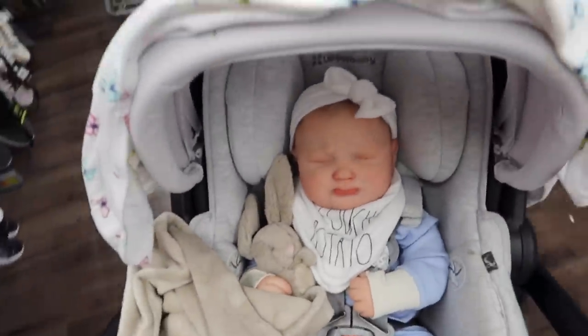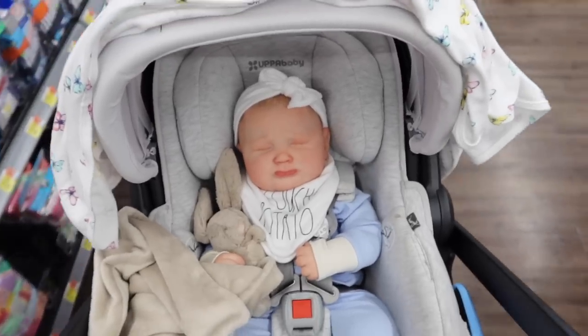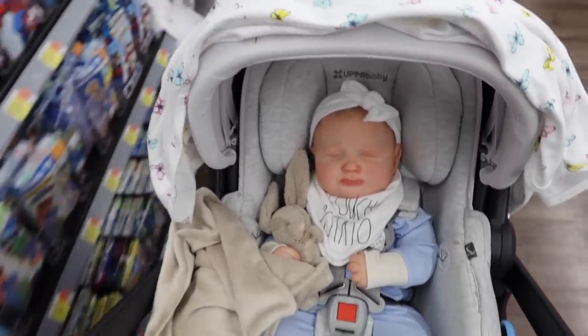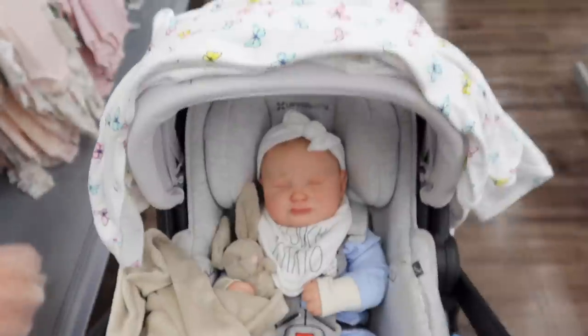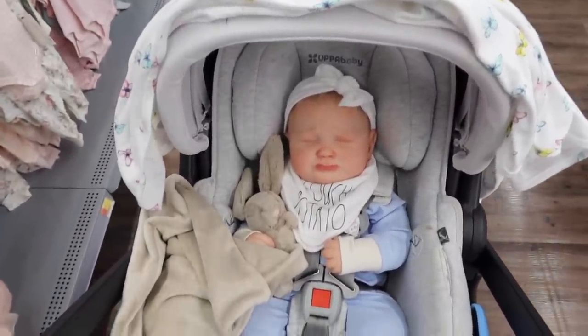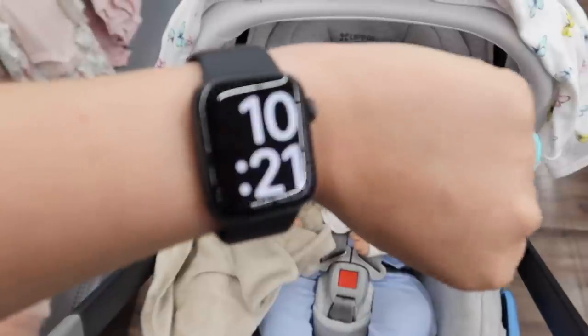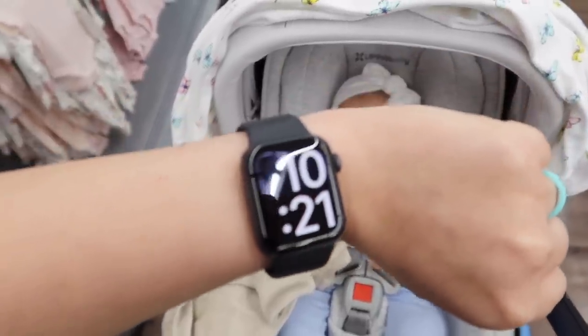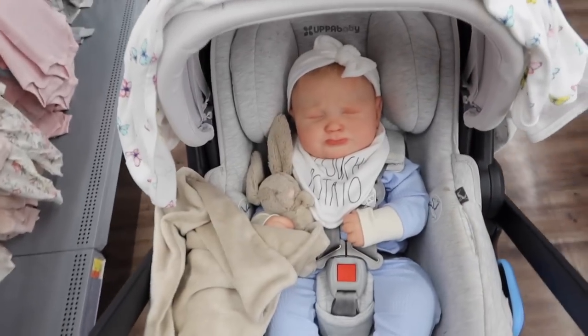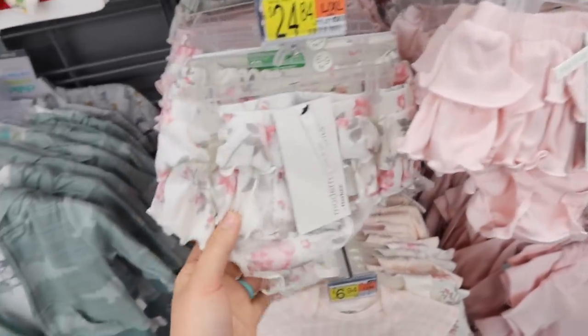Let's go to the baby section. It's actually pretty busy in the store tonight - we came late because we didn't think it was going to be busy this late, but I guess it's because it's a Sunday night. It's 10:21 at night and it's still really busy in here.